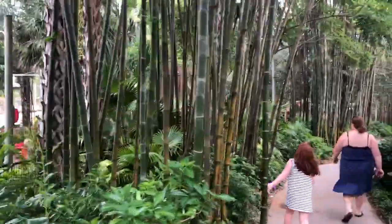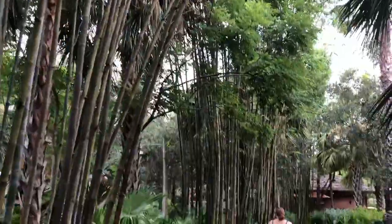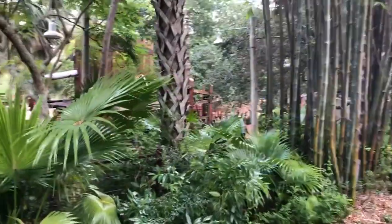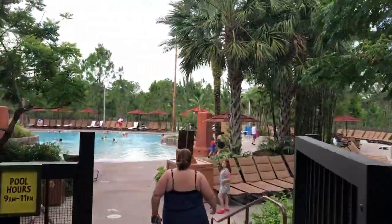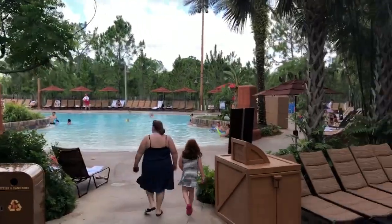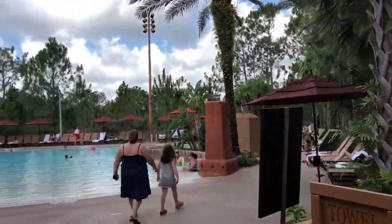Here we are walking down to the Kidani Village pool. Charlotte, you really liked the bamboo, didn't you? Yeah, it's all over. This is the walkway with bamboo — you can take it from the main lobby down to the pool. And it's a pretty huge pool, right? Yes. And don't eat bamboo — only pandas like to eat bamboo!